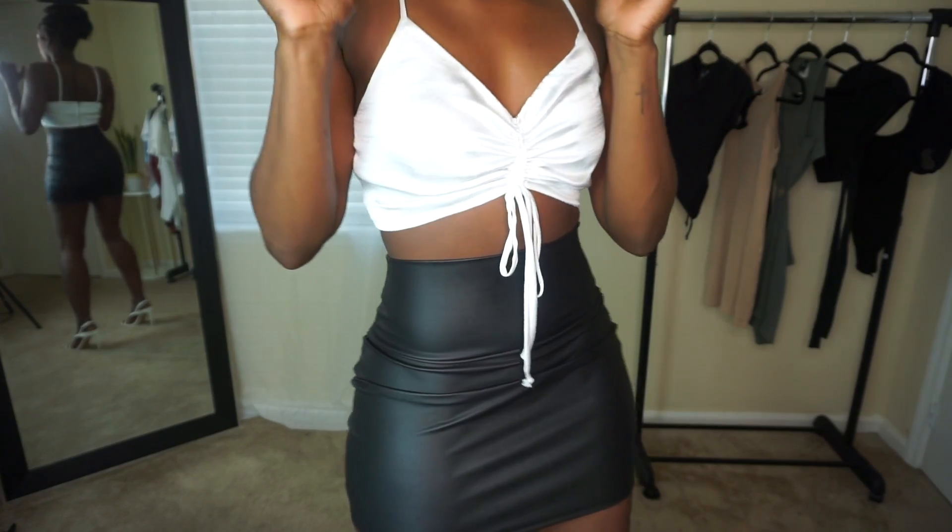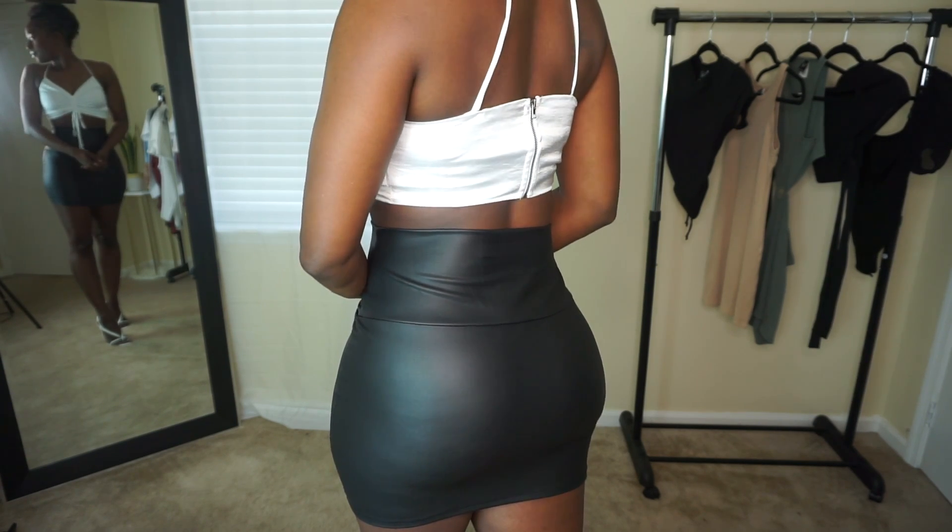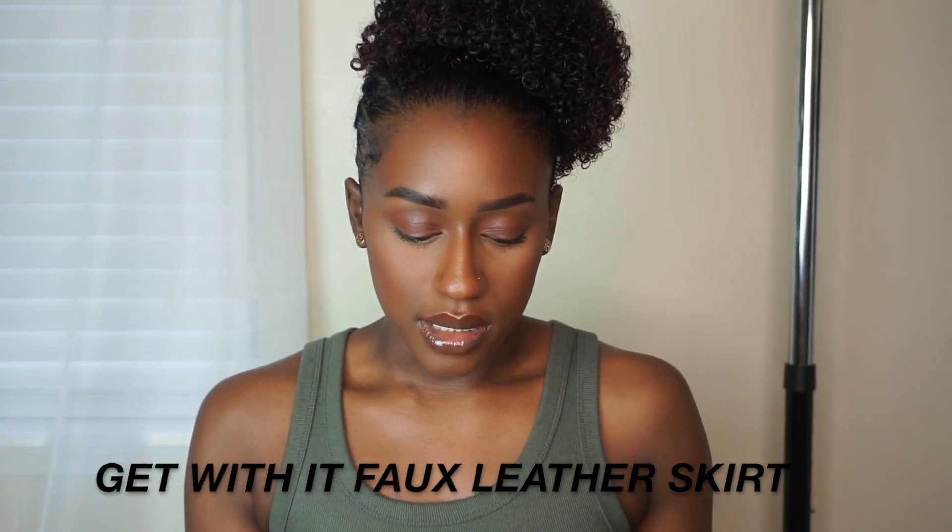Next I have this little black faux leather skirt — obviously not real leather. I got this in a size small and it fits me perfectly. I've ordered other skirts before and they're always too big in the waist, but this one fits perfectly at the waist and hips. This is called the Get With It Faux Leather Skirt. You can pair it with a graphic tee, ankle boots, sneakers, or a bodysuit. It looks good year-round but especially in fall and winter.